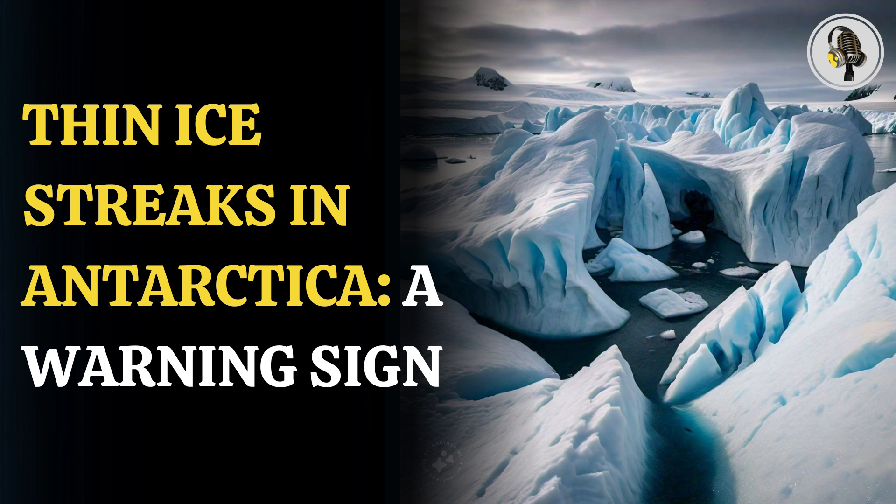These ice streaks spanned an area of six kilometers in the channel of seawater between a massive white ice sheet attached to Antarctica's mainland, known as the Ronne Ice Shelf,